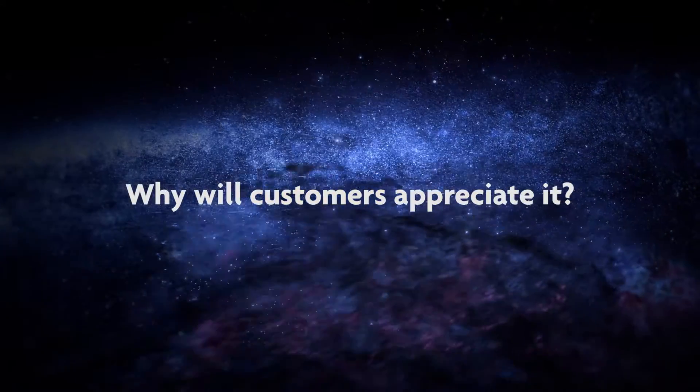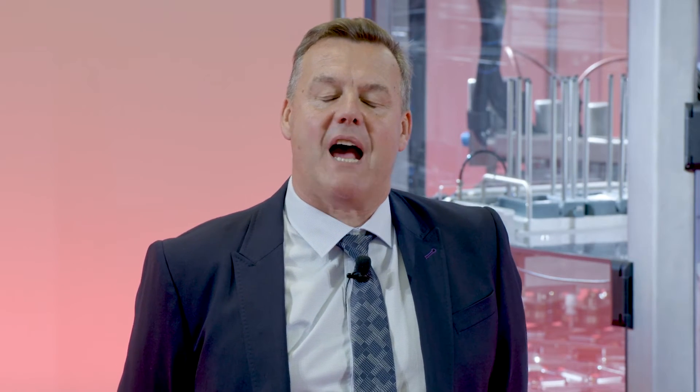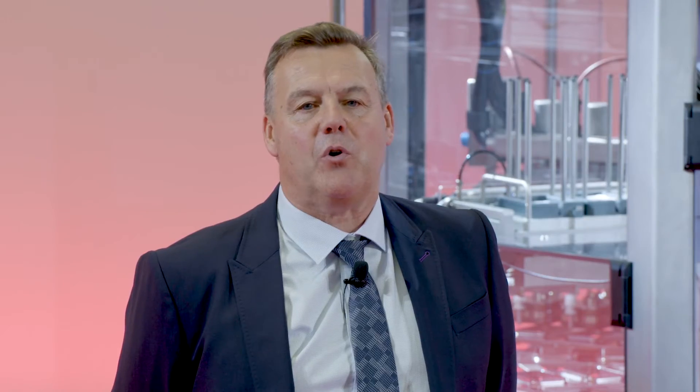Why will customers appreciate it? This development completes the Emadarium Food FS machine portfolio. It now enables us to quote for machines from an output speed of 4,000 containers per hour all the way through to 60,000 containers an hour.